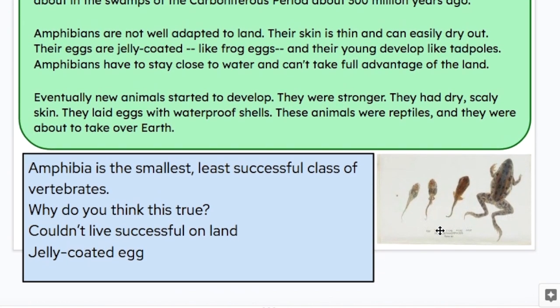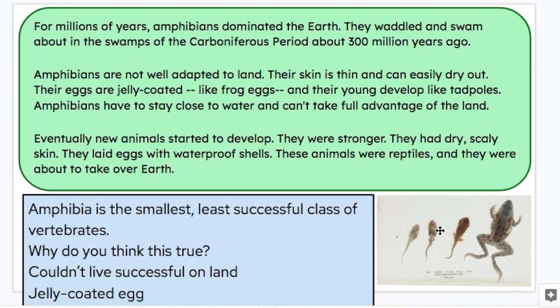For millions of years, amphibians dominated the earth. They waddled and swam about in swamps of the Carboniferous Period about 300 million years ago. Amphibians were not well adapted to land. Their skin is thin and can easily dry out. Their eggs are jelly-coated, like frog eggs, and their young develop like tadpoles. Amphibians have to stay close to water and can't take full advantage of the land.